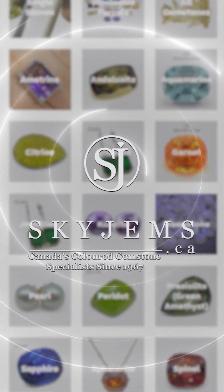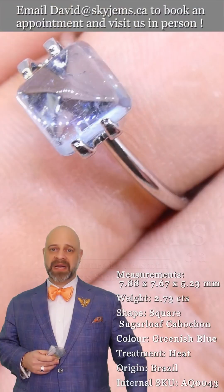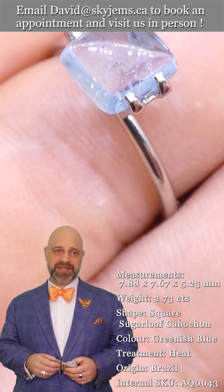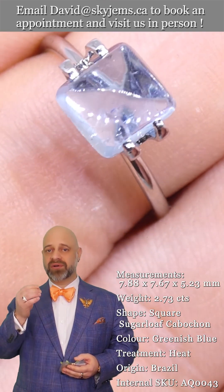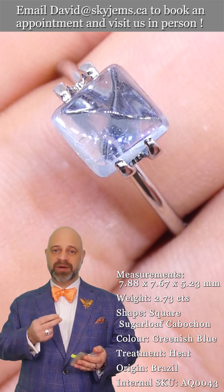SkyGems.ca has Canada's largest selection of fine quality colored gemstones and colored gemstone jewelry. Hi everyone, David Sod here from SkyGems.ca — thank you all so much for joining me so I can show you and tell you all about these beautiful gems.